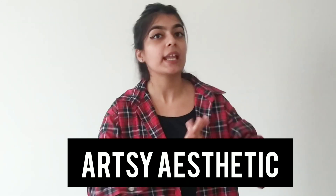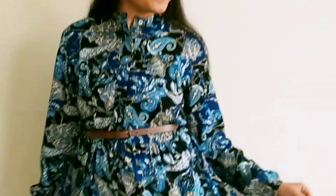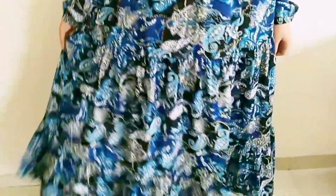Moving on to the next aesthetic — the artsy aesthetic. It basically refers to anything that has art inflicted on it. I've seen a lot of pins on Pinterest but couldn't find something as comfortable and wearable as this dress. It's a very long dress with great detailing that highlights the artsy aesthetic perfectly. You can purchase any artsy print clothes, or invest in a good dress like I have. Pairing it with black heels makes it look even more elegant.